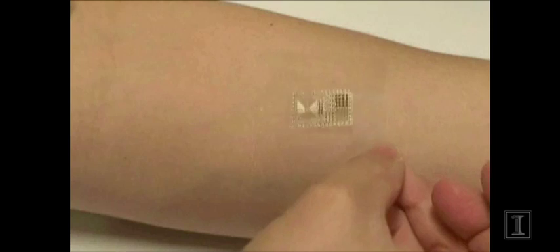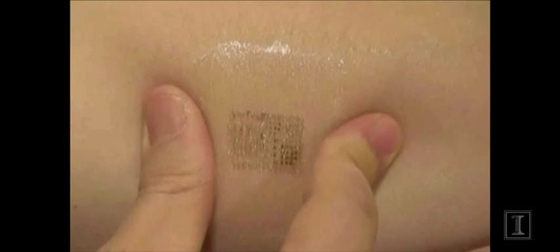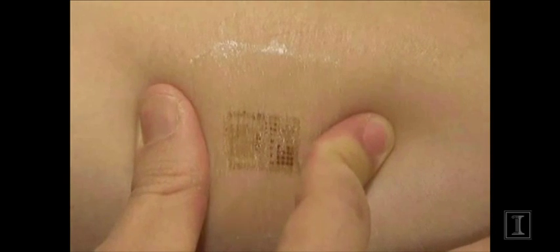Our thought was that if you could convert the electronics from the rigid boxy form that exists today into a format that looks like the skin in terms of mechanical properties, shape, stretchability, and toughness, then you could almost make like a second skin that would laminate on the surface of the biological skin in a completely seamless, integrated fashion — essentially invisible to the user but able to deliver new functionality through the skin.